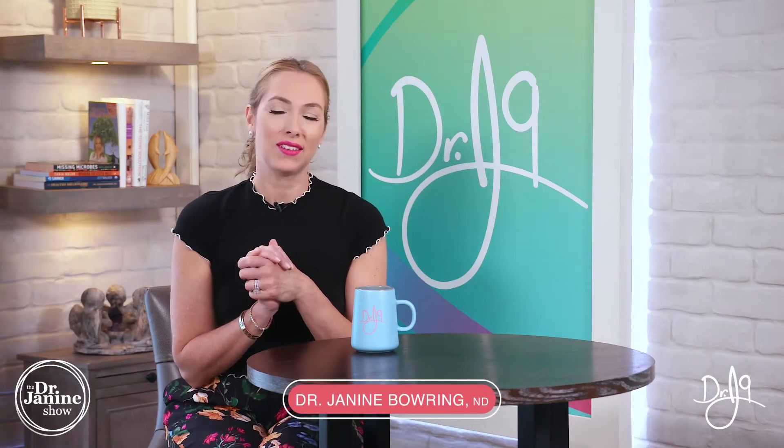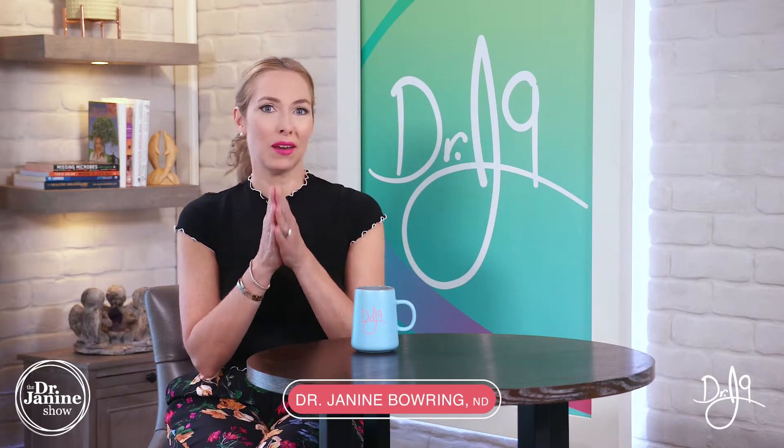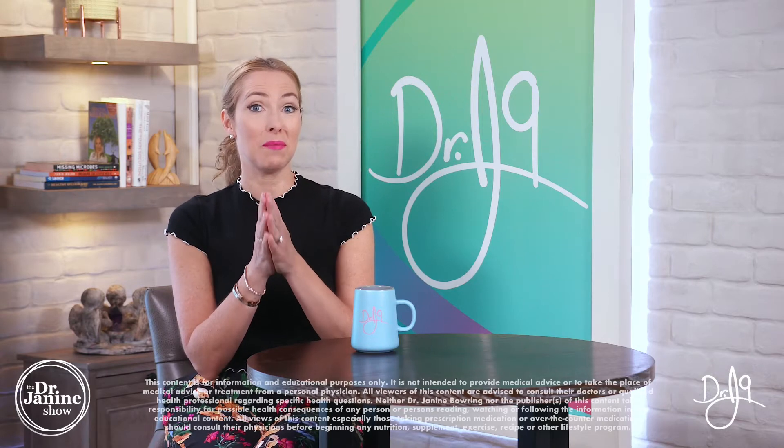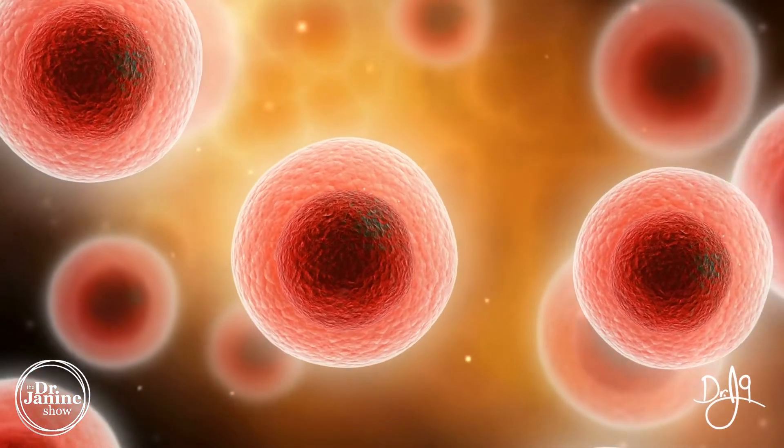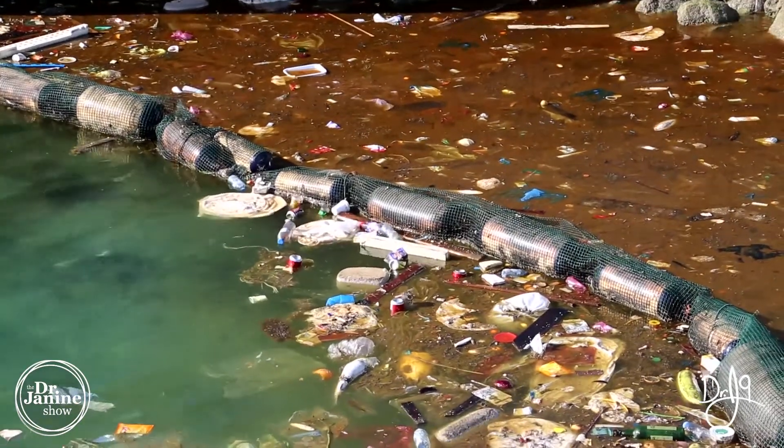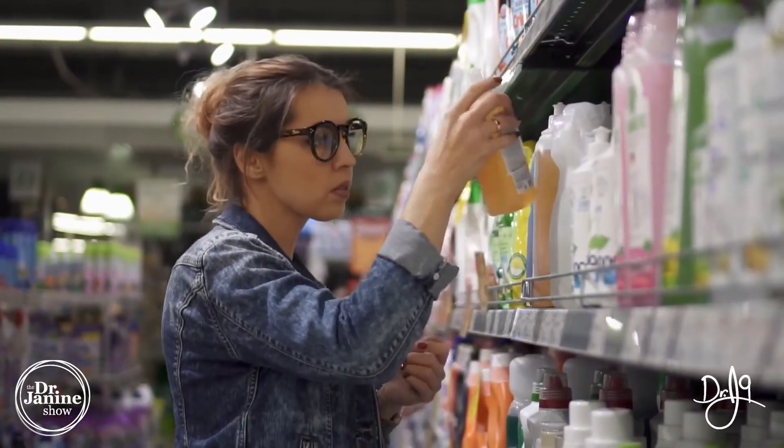Welcome, I'm Dr. Janine Bowery, naturopathic doctor, and today I'm talking about vitamin E and specifically the benefits of vitamin E. Vitamin E is a fat-soluble antioxidant that is stored in the body, and it protects from free radical damage. This is really important as a potent antioxidant to protect ourselves from free radicals, whether in the environment or in our beauty products — we always have to make sure we're maximizing our antioxidant status.